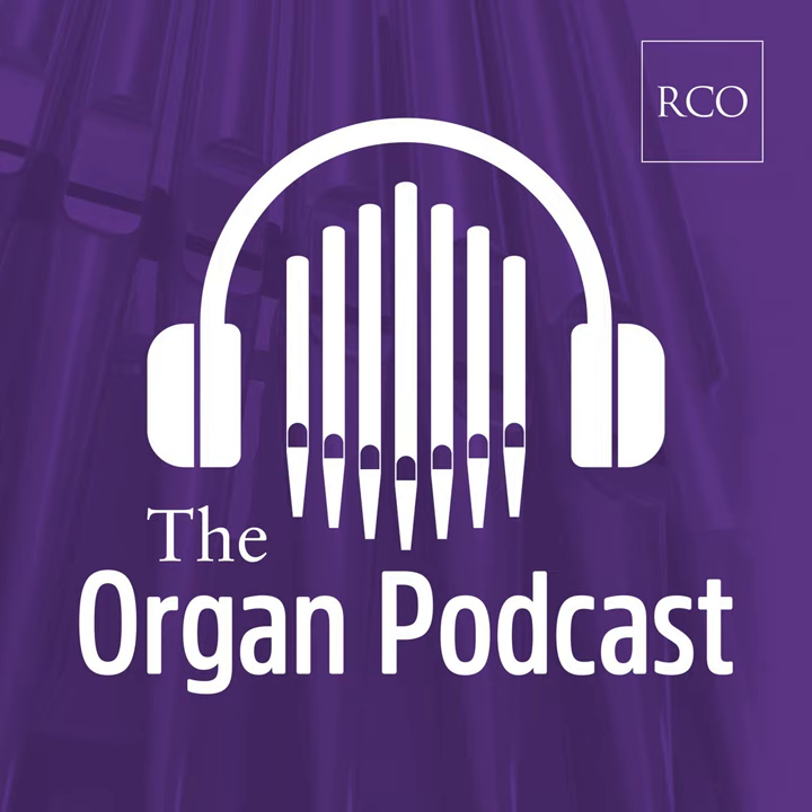Welcome to the Organ Podcast from the Royal College of Organists with me, Mark O'Brien. Coming up, I meet the man who runs the National Pipe Organ Register, and I talk to one of the world's leading concert organists, Thomas Trotter, about his career and having recently celebrated 40 years as the city organist of Birmingham.